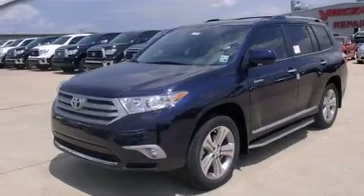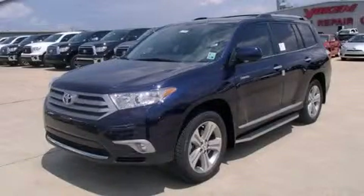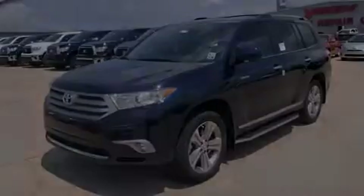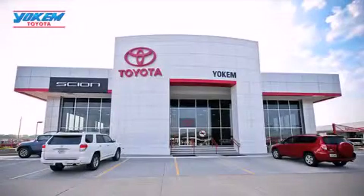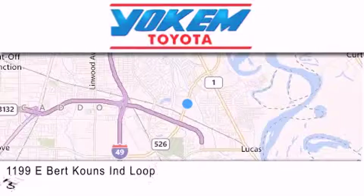Contact us today and schedule your opportunity to see this vehicle in person. Yocum Toyota is conveniently located at 1199 East Mart Coons in Shreveport. Our goal is to exceed all of your expectations to ensure that you'll return for future visits.